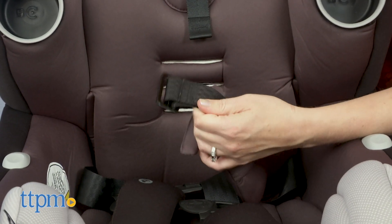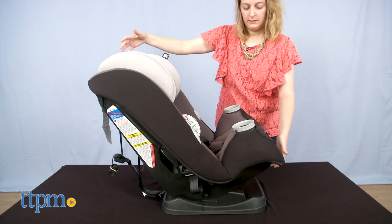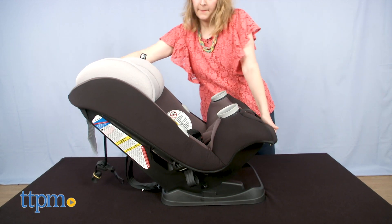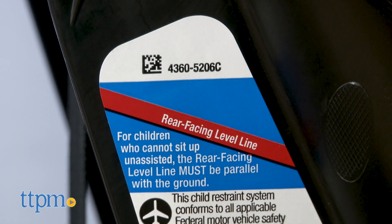Adjusting the buckle slot was a little tricky for me to do at first. What can also be adjusted depending on car seat position and size of the child is the car seat's recline — there are three recline positions, adjusted by pulling out on the recline handle.